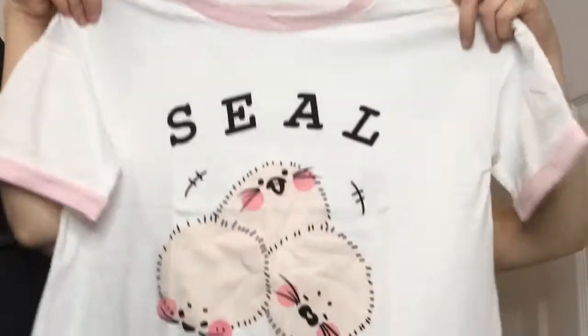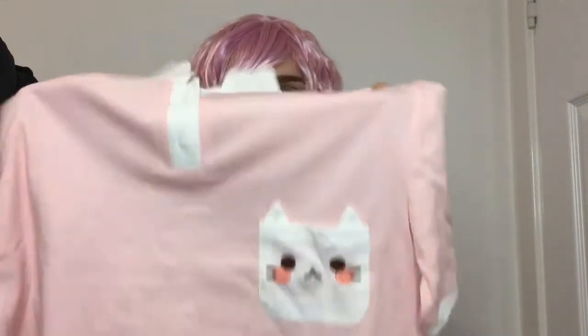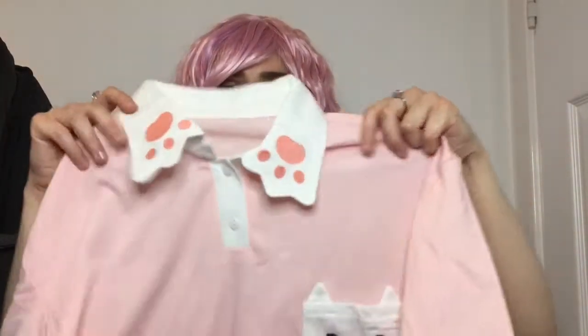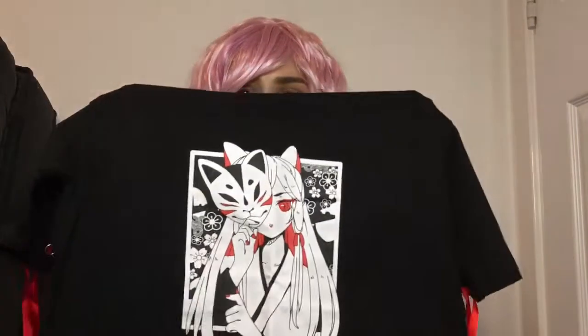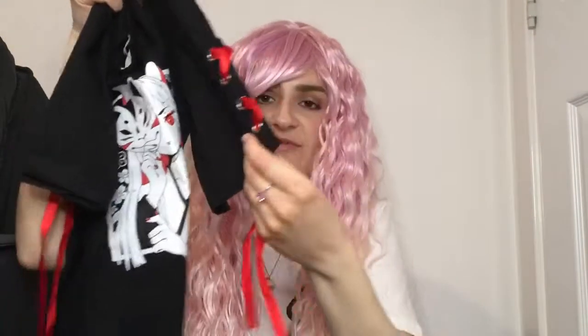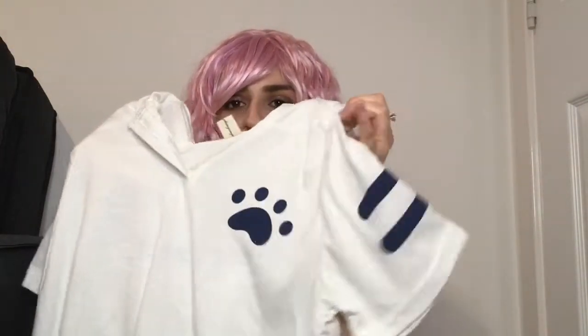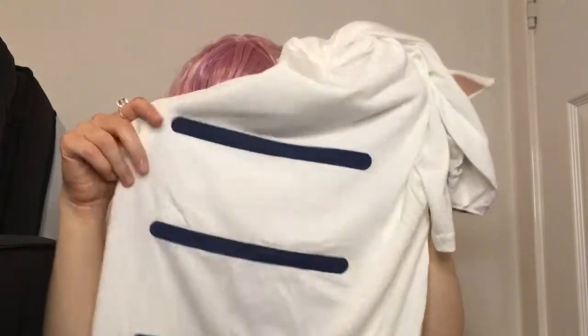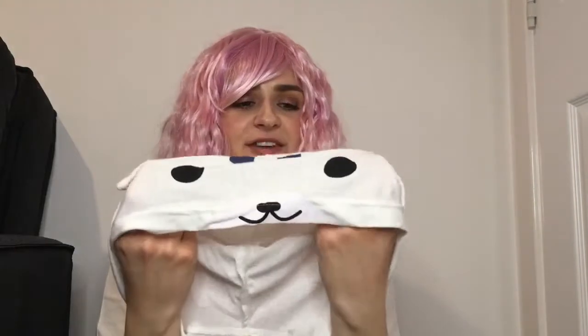They've got this adorable white and pink t-shirt that says 'seal' on it and it's got these three cute little round seals on the front — I just think this t-shirt is adorable. I've got another pink t-shirt; this one has a cat on the front on the pocket and it's got this collar with cat paws on. Another cute t-shirt — this one is probably one of my favourites. It's got this anime-looking woman on the front holding a cat mask and it's got these red ribbons on the sleeves.